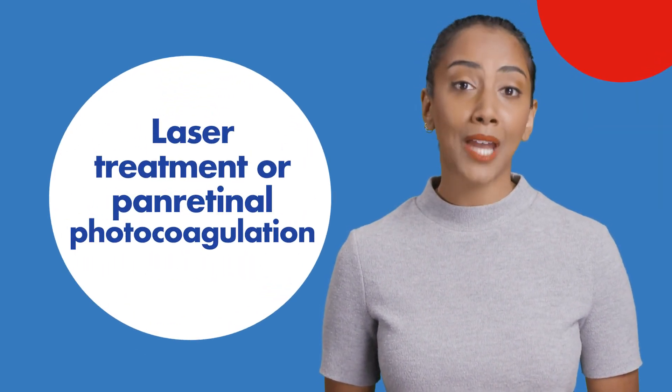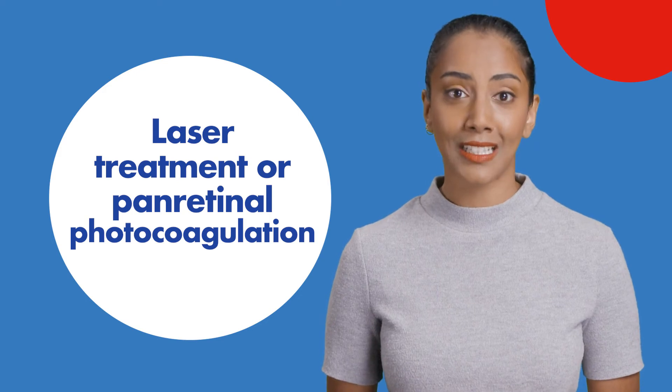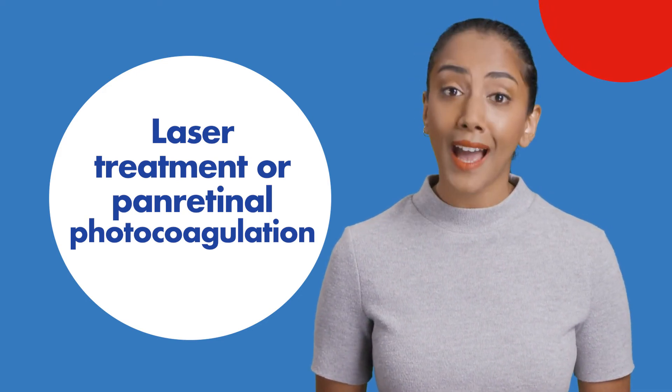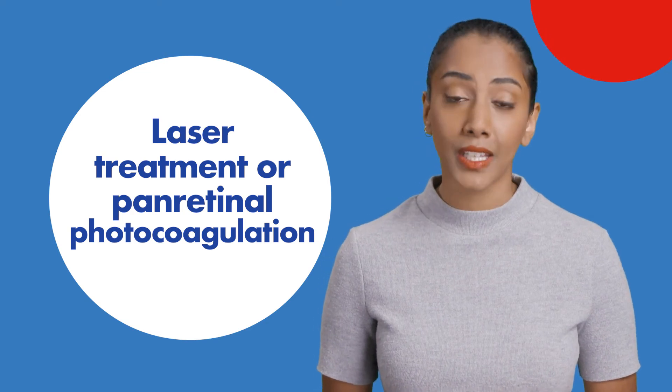Laser treatment known as panretinal photocoagulation is a highly effective way to treat proliferative diabetic retinopathy. In fact, it can halve your risk of severe vision loss.